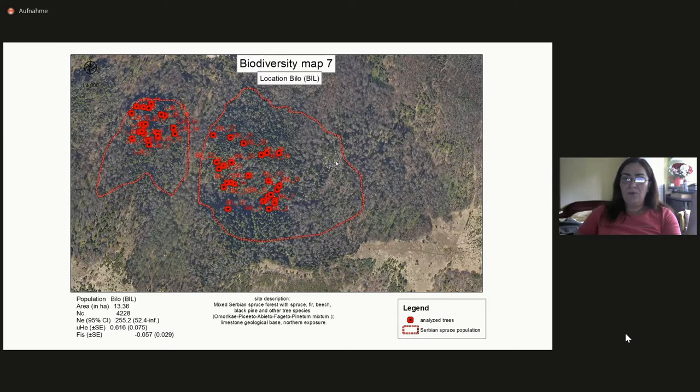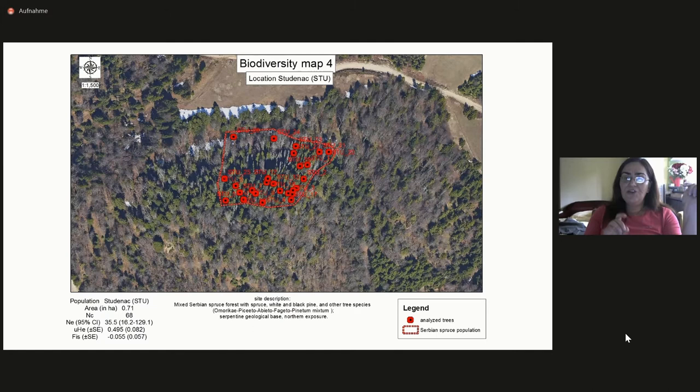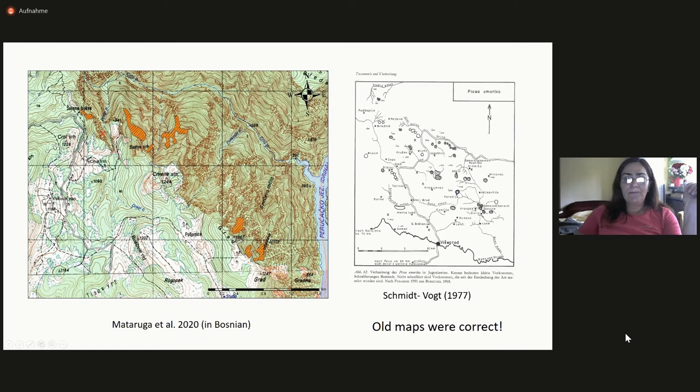For eastern populations, we now know more or less accurately what area is occupied by each population. These are two different populations I will show later during the presentation, and this is the smallest eastern population, which was genetically studied. For the western part of the species range, we have maps like this. And what is very nice to see is that these locations are actually still present — populations managed to recover over time, which is very encouraging.